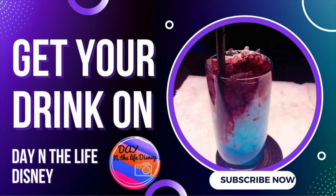Hi guys, welcome back to Day in the Life Disney. Today I'm going to dive into a video on the best drinks I know of in Walt Disney World — it's called 'Get Your Drink On.' I'm going to cover alcoholic drinks plus some non-alcoholic drinks, so let's dive in.